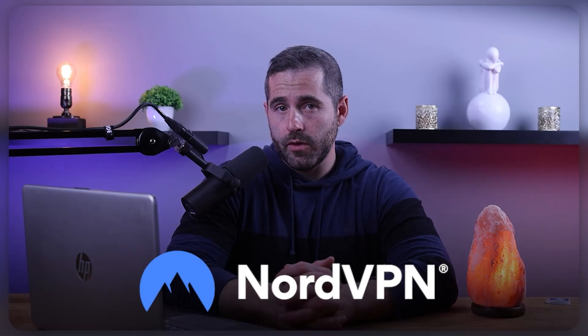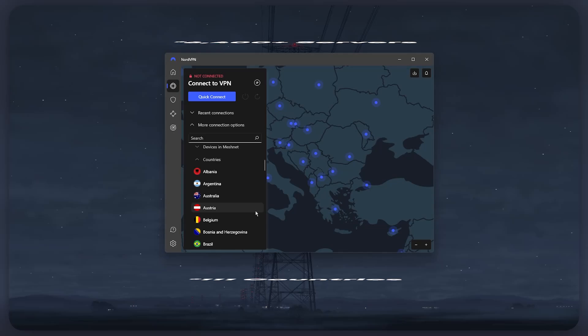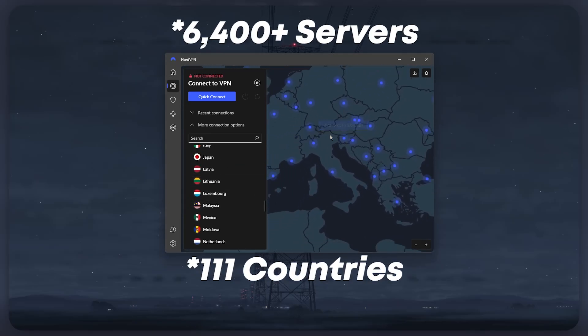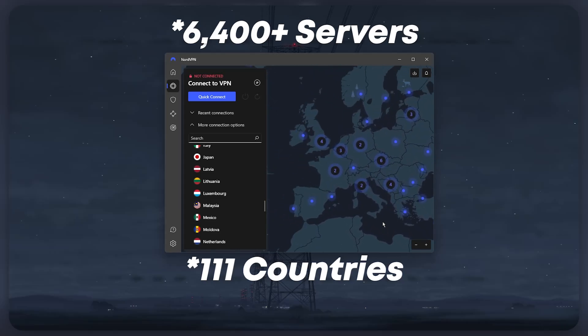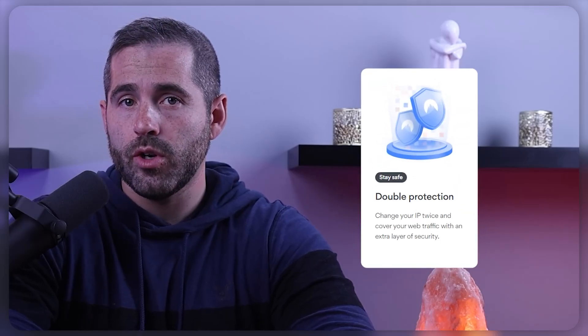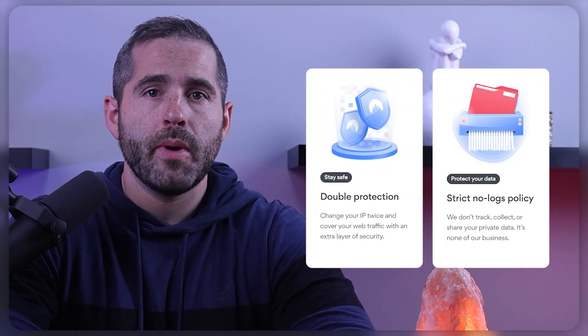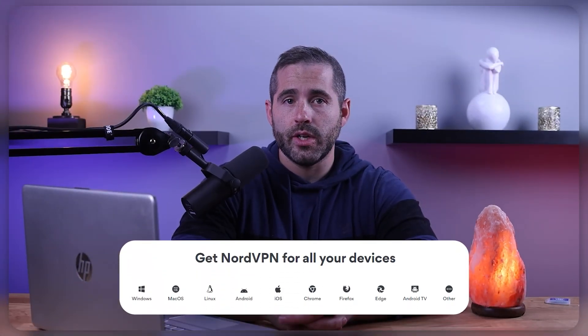Our second suggestion is NordVPN, which is a highly rated VPN with a large network of servers. NordVPN has over 5,400 servers in 60 locations, allowing you to quickly access information from all over the world while avoiding internet censorship. NordVPN has a number of security features, including double VPN encryption and a strict no-logs policy. It's also compatible with a wide range of devices, including Mac, Windows, iOS, Android, and others.